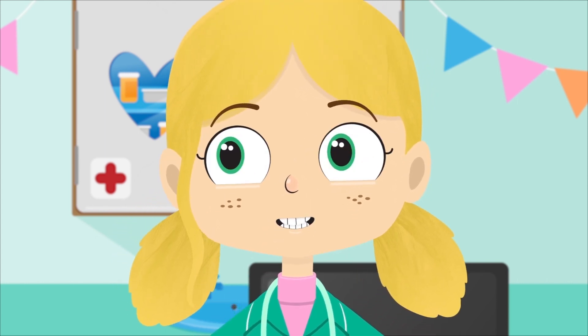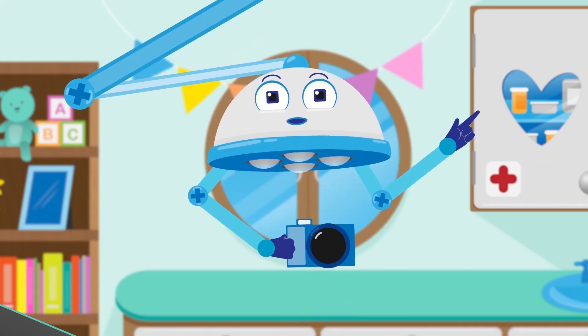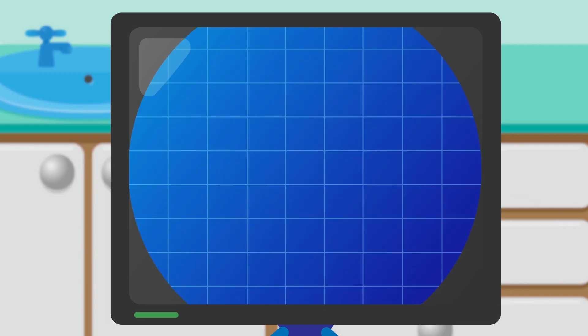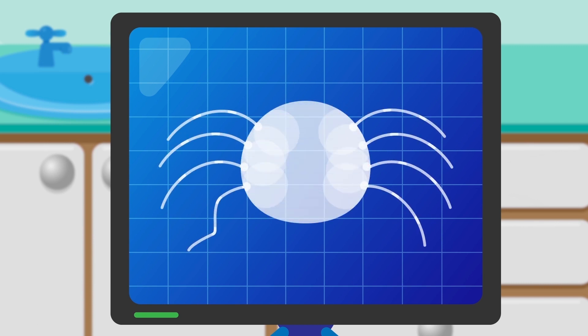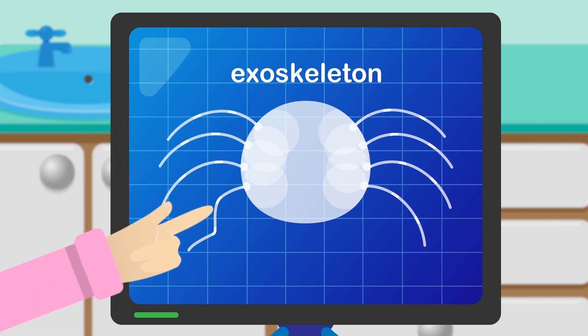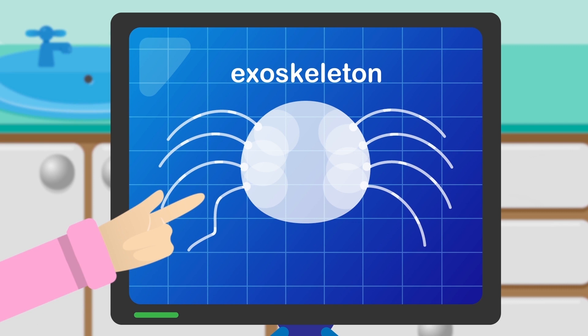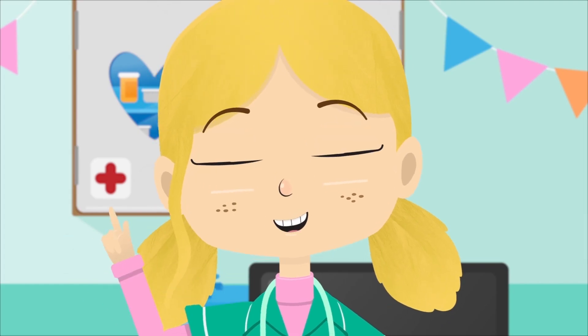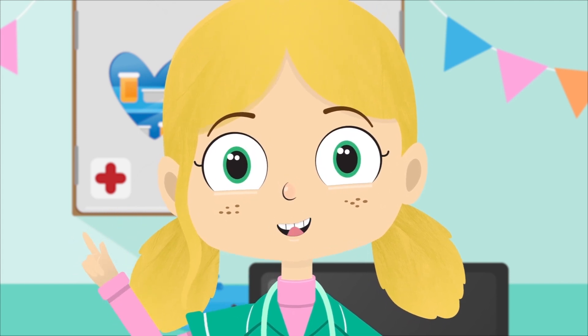Robbo, I think we need to take an x-ray of one of Jake's legs. One x-ray coming right up. Spiders don't have bones like you and me. They are arthropods, which means their skeleton is on the outside. This is called an exoskeleton. If you look, you can clearly see here that poor Jake has broken one of his legs. I think we need to put that leg in a cast, which will give it the support it needs whilst it heals.